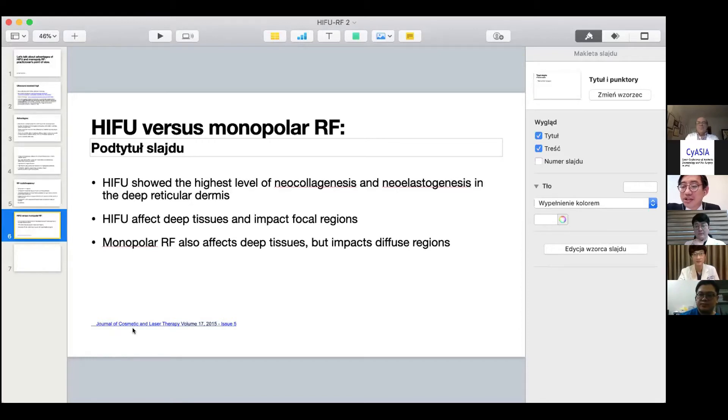Let me introduce Dr. Chen. Dr. Chen is a dermatologist practicing in Taiwan. He did a lot of very interesting studies, especially this one — he tried to compare the difference and did a split-based comparison. So today he will show what he found. Dr. Chen, please.